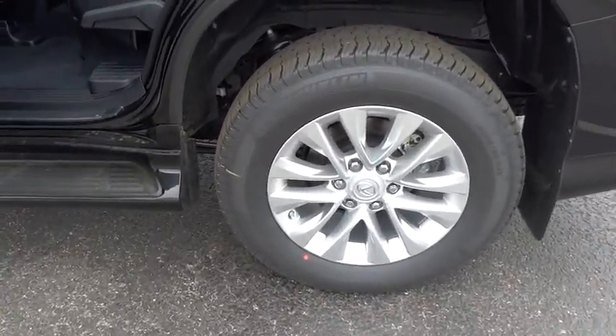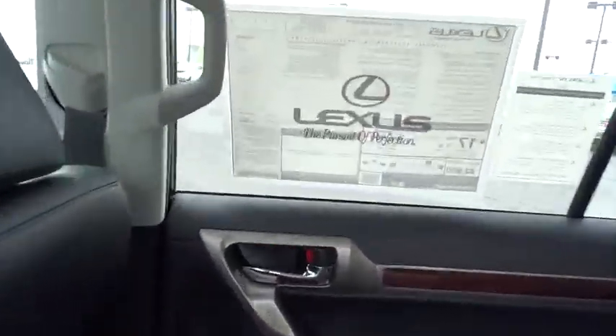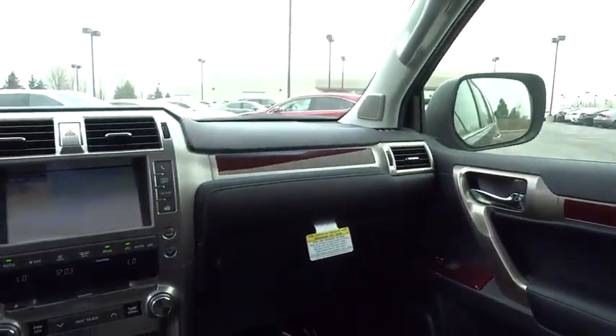Leather-wrapped steering wheel, adjustable steering wheel, power steering, cruise control, keyless start, auto-dimming rear-view mirror, aluminum wheels, four-wheel drive, four-wheel disc brakes, floor mats.